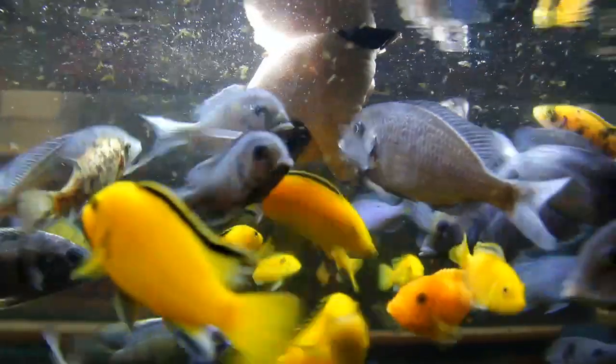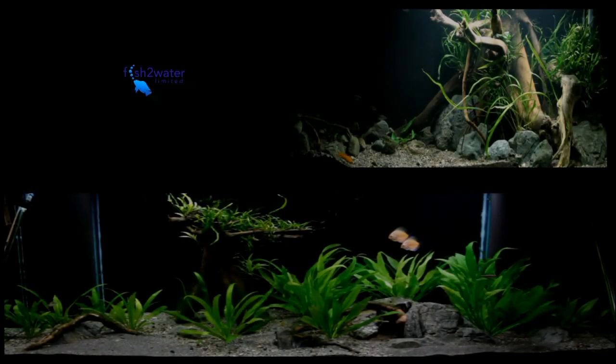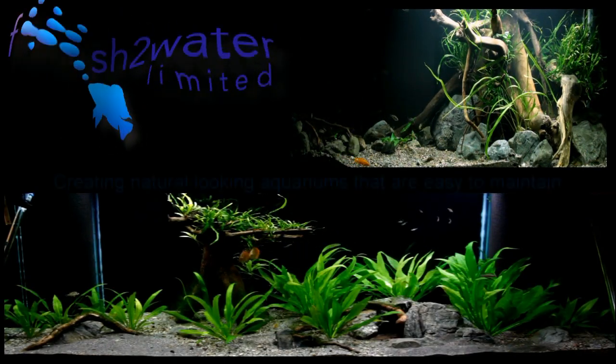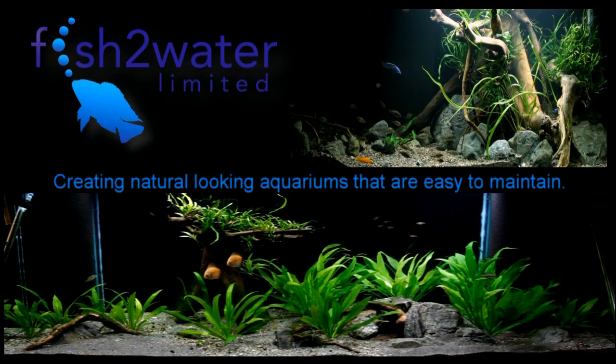So that's pretty much mostly what they're getting. We then substitute in with freeze-dried krill, raw earthworms, and going back to either Hikari food or NLS, which are both great foods. I hope you've enjoyed this video. Creating natural looking aquariums that are easy to maintain.